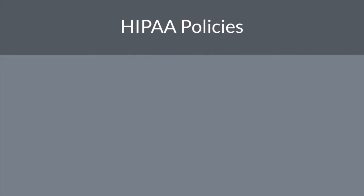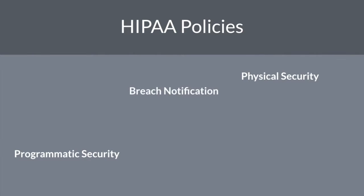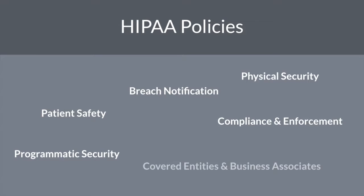Next up are HIPAA policies. These are broken down into several categories, each requiring individual attention and investigation. These categories include programmatic security, physical security, breach notification, compliance and enforcement, patient safety, covered entities and business associates, administration, and training. When leading efforts to build HIPAA-compliant solutions, you must become an expert on these items and be able to turn them into actionable procedures.